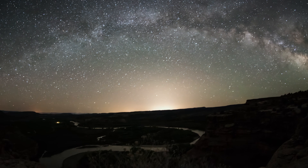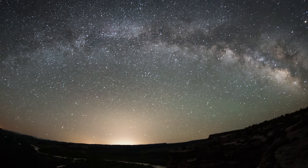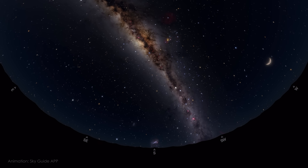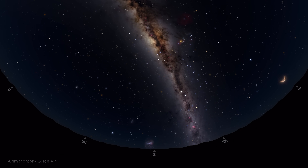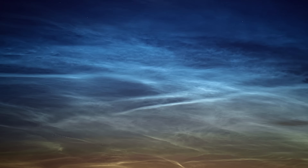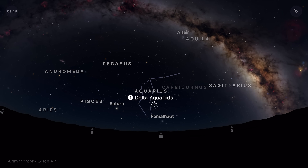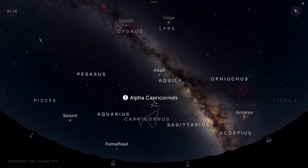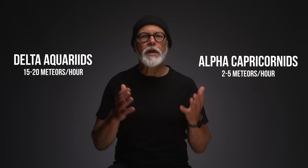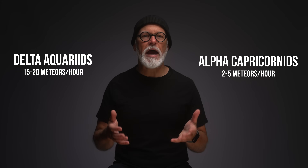July is the peak season for night sky imaging in both hemispheres. In the northern hemisphere, the classic Milky Way arc rises in the eastern horizon, making it ideal for dramatic panoramic shots. In the southern hemisphere, the core of the Milky Way is high and bright, providing excellent opportunities for capturing vertical compositions. At higher northern latitudes, noctilucent clouds can still show up in July. Two minor showers, the Delta Aquarids and the Alpha Capricornids, both peak around the end of July. The occasional bright fireball can add unexpected magic to your Milky Way shots.